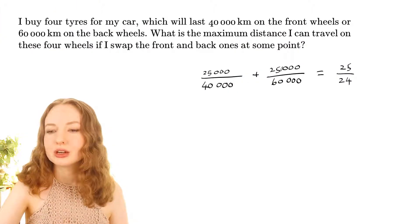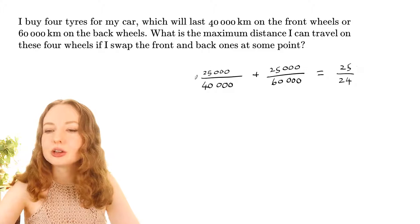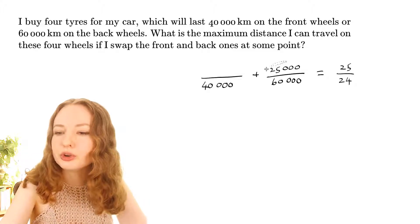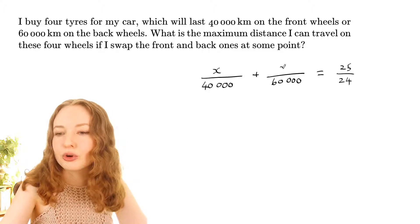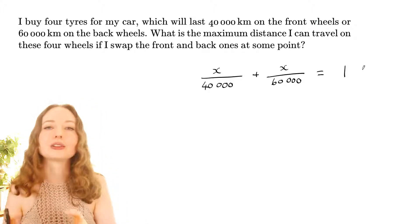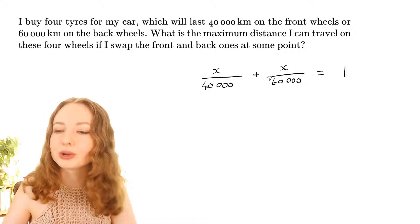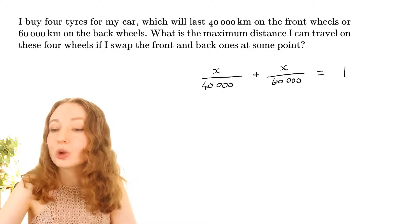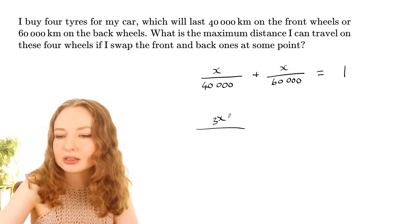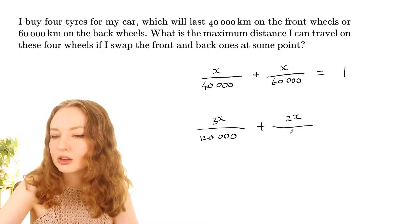Since 25,000 didn't work — giving us 25/24 instead of 1 — we can turn this into an equation. Instead of 25,000, we don't know what the swap distance should be, so let's call it x. On the right we want 1. Finding the lowest common multiple of 40,000 and 60,000, which is 120,000, and multiplying top and bottom accordingly gives us 3x over 120,000 plus 2x over 120,000 equals 1.